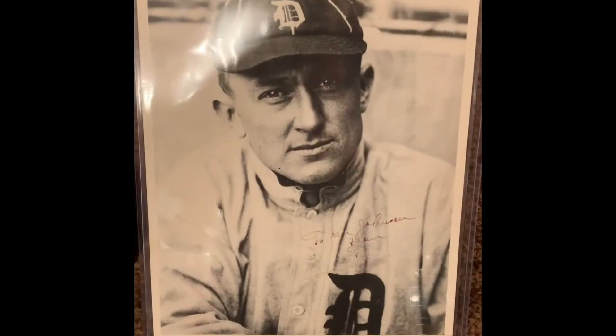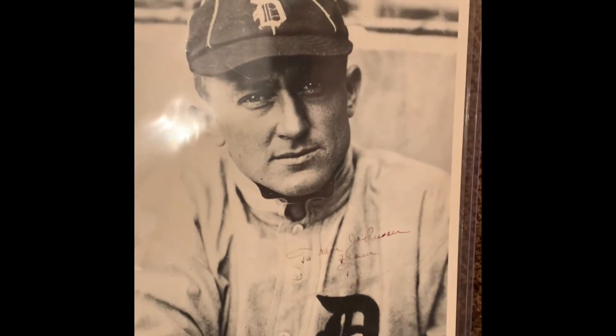Next up is this Ty Cobb signed 8x10 photo — one of my favorite hitters of all time. He signed it to Ken Johnson from Ty Cobb. It's signed fairly well given the age of the photo, and it's dual authenticated by both PSA and Beckett.